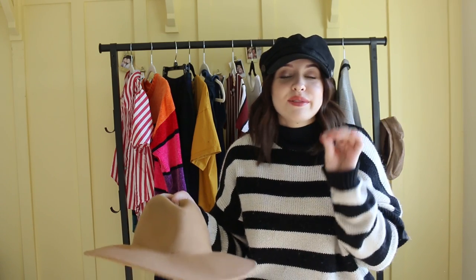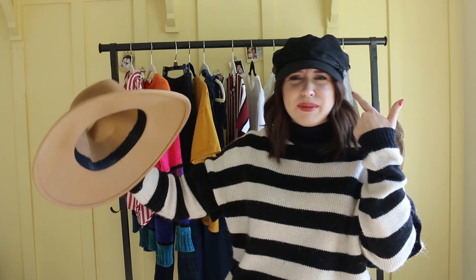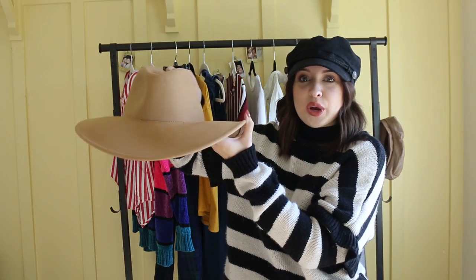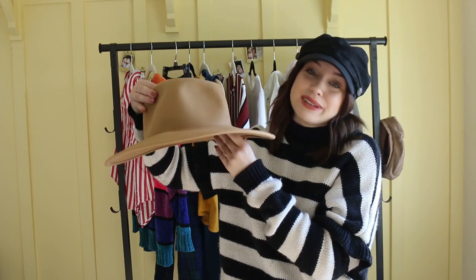I could wear this every single day, but Sebastian tells me I'm going to be the hat lady. I just love hats in the fall — they're my favorite thing. Gorgeous, gorgeous, gorgeous. I was so excited and I picked this up.